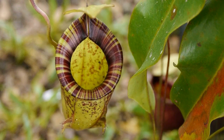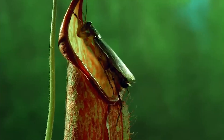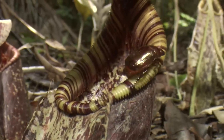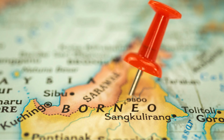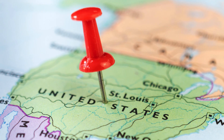Another well-known group of carnivorous plants is the pitcher plants. These plants use passive traps — deep, slippery chambers filled with digestive fluid. Insects are attracted to the rim by nectar or scent, only to fall inside. The inner walls are too slick to climb, and once they fall in, they drown and slowly decompose. Pitcher plants are widespread, with many species found in North America, Southeast Asia, and South America.